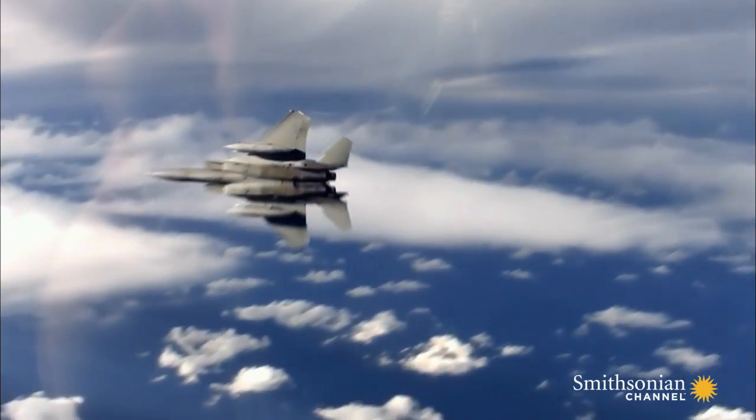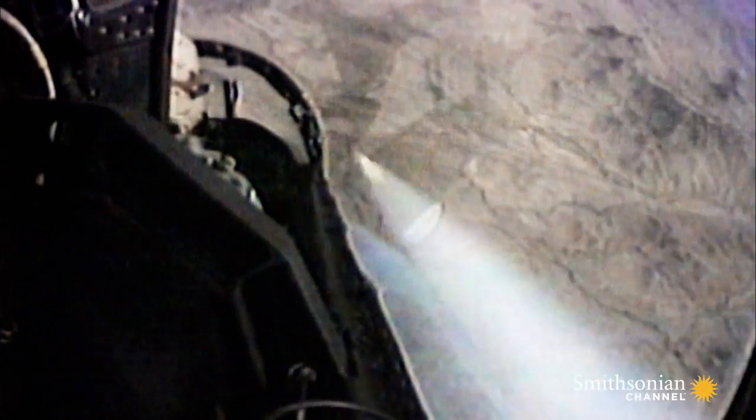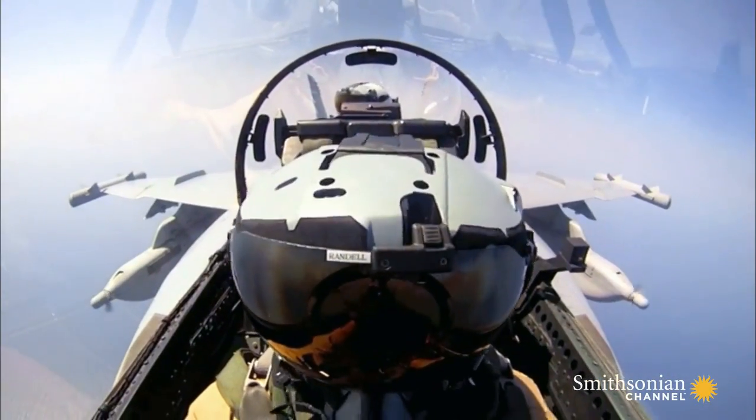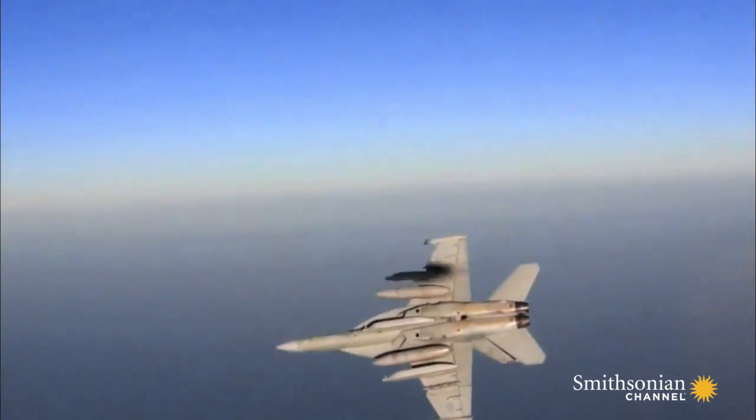With the threat destroyed, coalition forces move in and strike the ammunition dump. Once it was apparent that the SAM site was destroyed, these guys could go back to their mission. Detection, disruption, destruction — it's all in a day's work for an electronic warfare officer.